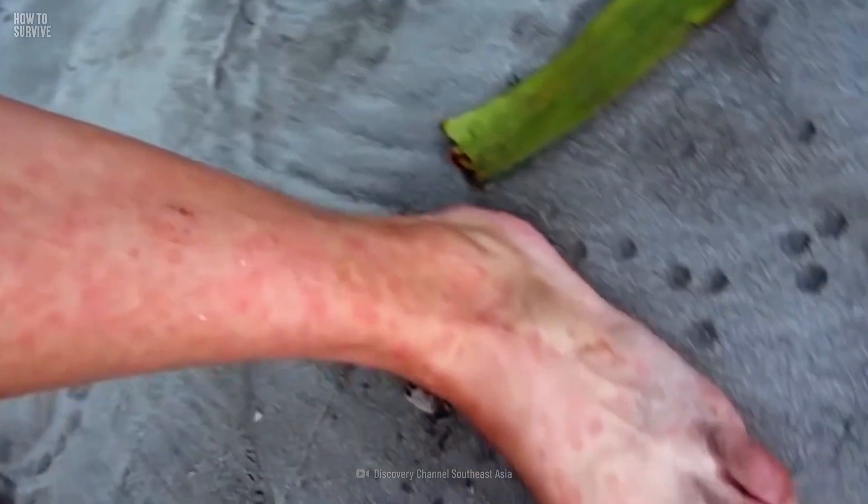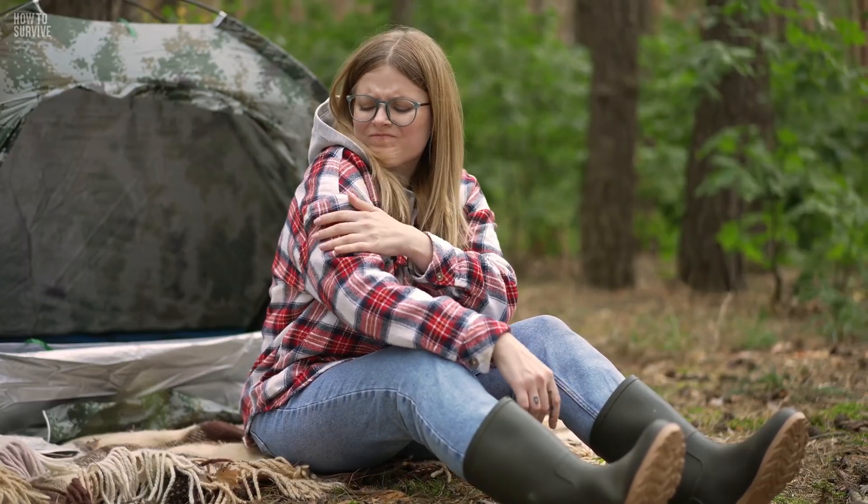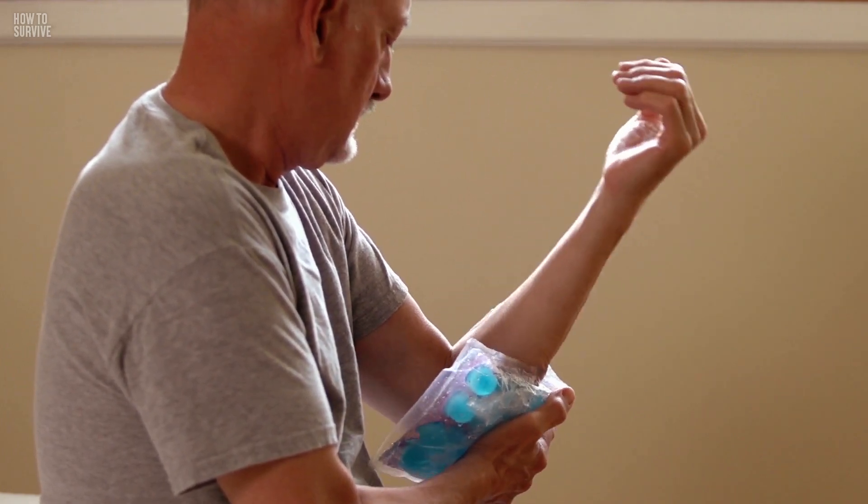Sandflies aren't loners. If you spot one, you can be sure that hundreds of them are about to hit, and chances are, you won't get away without being bitten a few times. Use an ice pack or wet cloth on any bites to help with the itching and swelling.